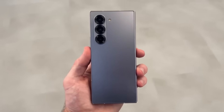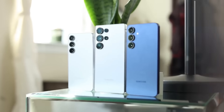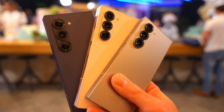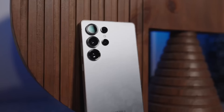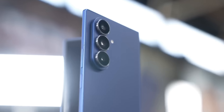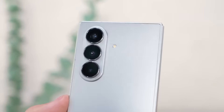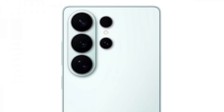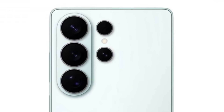Over recent years, Samsung has integrated design elements from its Galaxy Z Fold lineup into the Galaxy S series. The Galaxy Z Fold 6, for example, introduced prominent camera rings, a detail that carried over to the Galaxy S25 models earlier this year. Interestingly, the latest Fold device has moved away from those pronounced rings, reverting to a cleaner style reminiscent of the Fold 5. If that trend continues, the Galaxy S26 series could also abandon the large camera rings in favor of sleeker metallic ones with a sharper, more refined appearance.